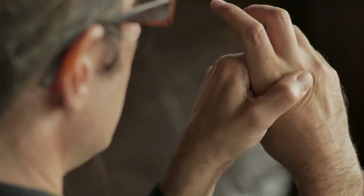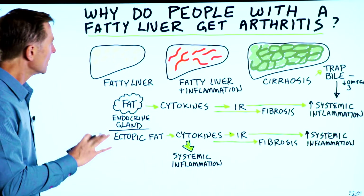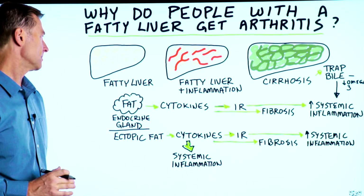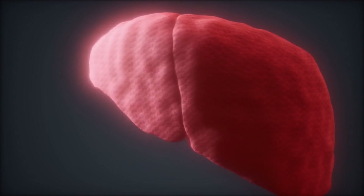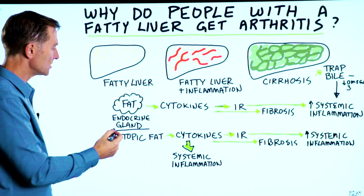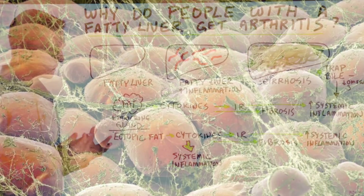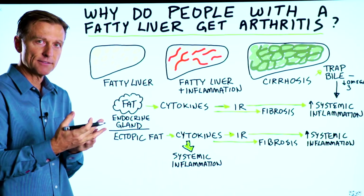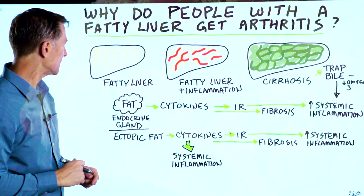So arthritis is inflammation of the joint. How does that inflammation get from the liver into the joint? Through different mechanisms. Number one, the fat in the liver is both adipose tissue as well as ectopic fat, which is fat outside the adipose tissue — a spillover fat that can't fit into the fat cell, so it starts to invade different organs and tissues.